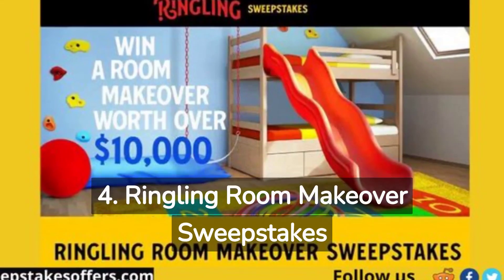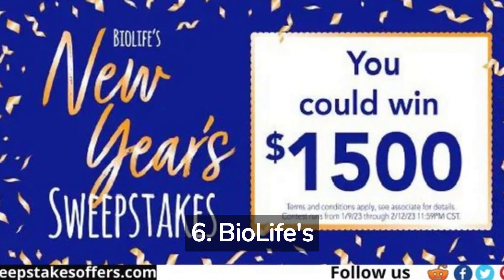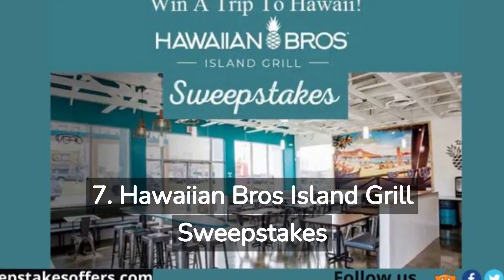4. Ringling Room Makeover Sweepstakes. 5. Own Boss Supply OB15 Giveaway. 6. BioLife's New Year's Sweepstakes. 7. Hawaiian Brothers Island Grill Sweepstakes.